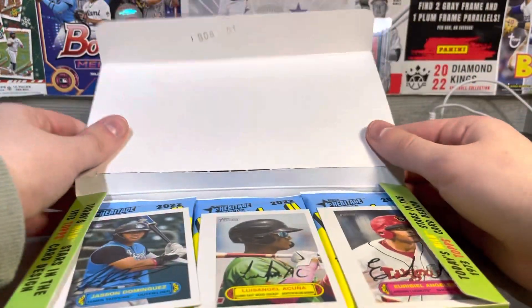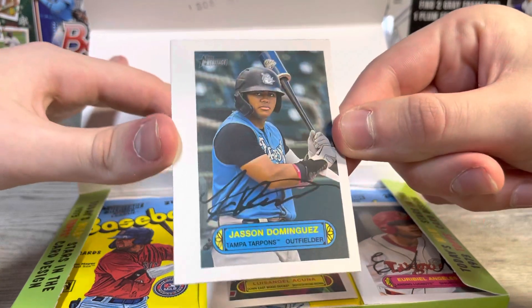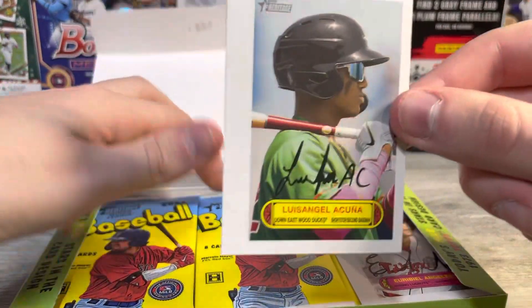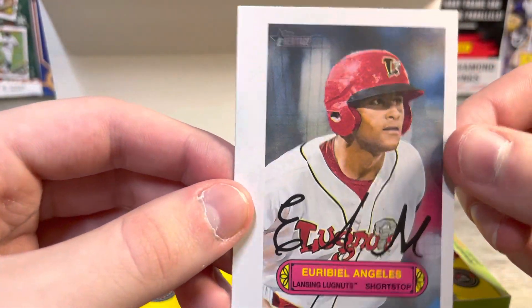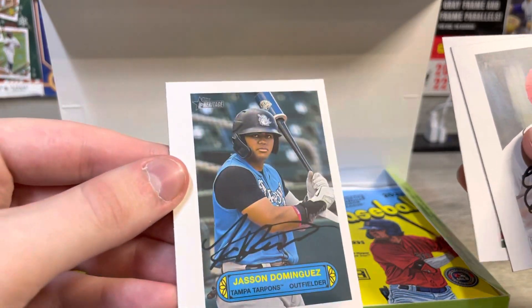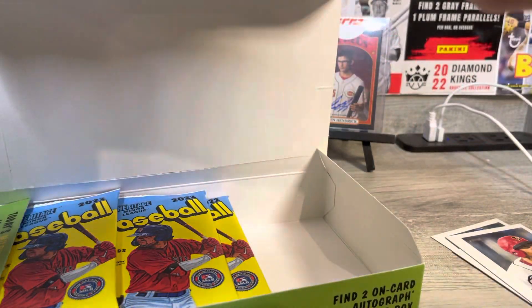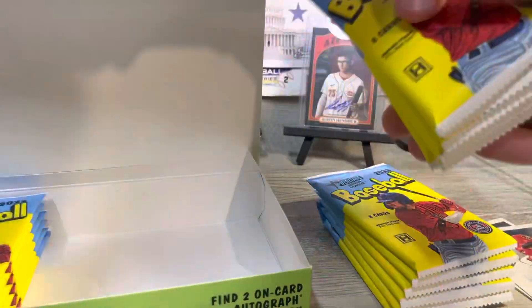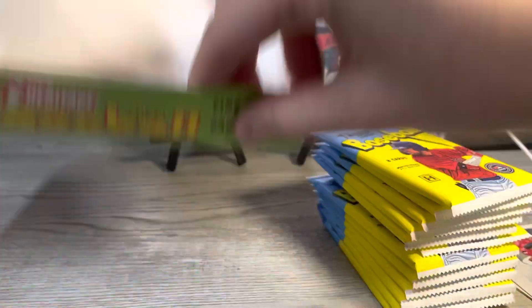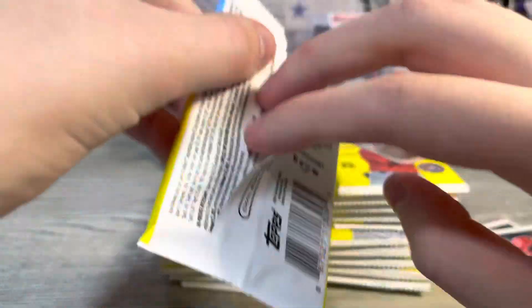Great cards in here too. Right off the rip, we're getting a Jasson Dominguez, a Baby Acuña, and Euribio. Not bad. Are they supposed to be that off-center? Not sure. Looking for two on-card autos in this box. Lots of packs, super cheap too. Eight cards per pack. Let's just get right into it.